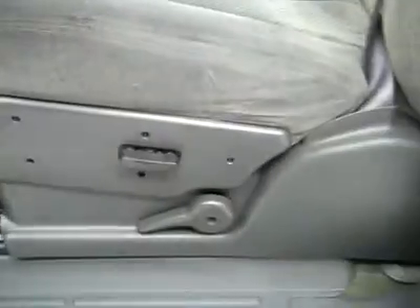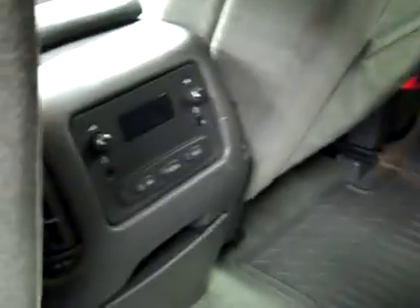Let's take a look inside. Power windows, locks, and mirrors. Bose audio system. Power adjustable seat. Cloth interior in great shape, no rips or tears, no stains. Floors look good, too. Taking a look in the back — very clean here, too, no damage. Rear audio controls, and the floors look good, too.